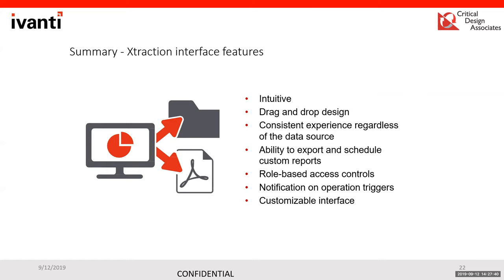The product is drag-and-drop, very easy to work with, offering the ability to export and schedule custom reports and completely customize the interface for how you want things presented on reports or dashboards — all with ease.